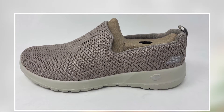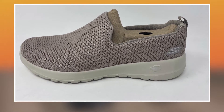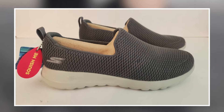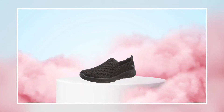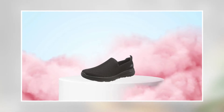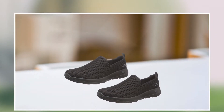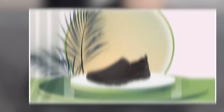The shoe also features a padded collar and tongue for added comfort, as well as a removable insole that can be customized or cleaned. The Skechers Women's Go Joy Walking Shoe Sneaker is available in a variety of colors and sizes, allowing women to find the perfect fit and style for their needs. Whether you're walking for exercise or just running errands, this shoe is an excellent investment that will help you stay comfortable and stylish all day long.